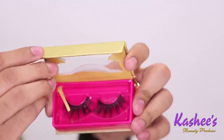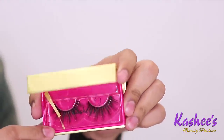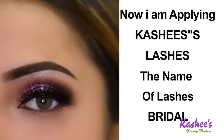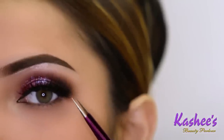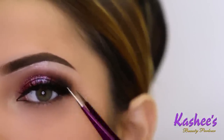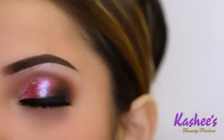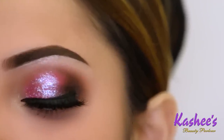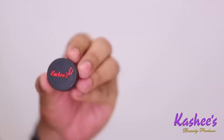Now I'm applying Kashi's lashes — the name of these lashes is Bridal. They are very beautiful lashes. They have a very natural, light look from the inner corners and you can see it gets thicker toward the outer corners — lifted and a bit thick. That's why it gives a very beautiful look. Even if you don't put eyeliner on, these lashes look beautiful on their own.